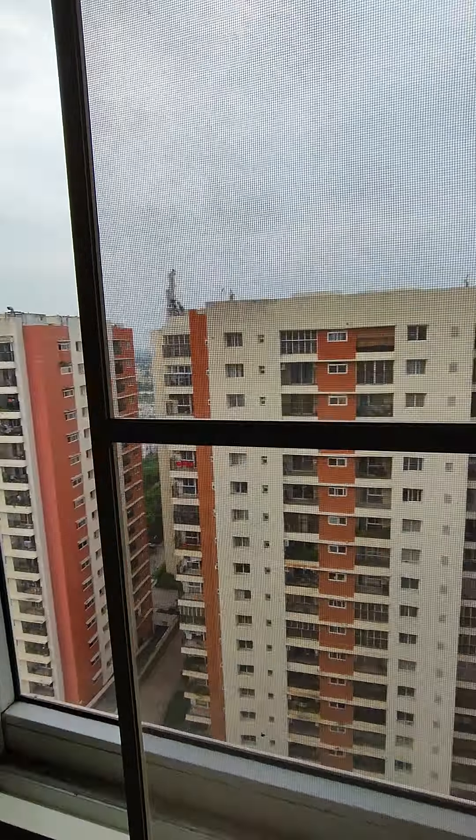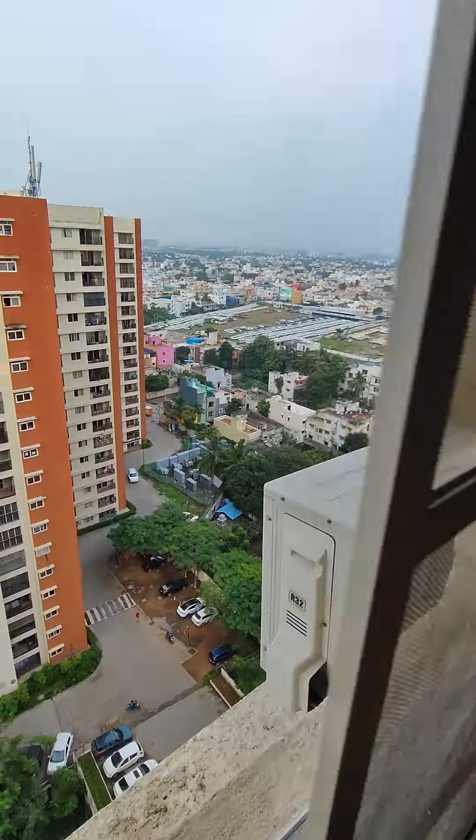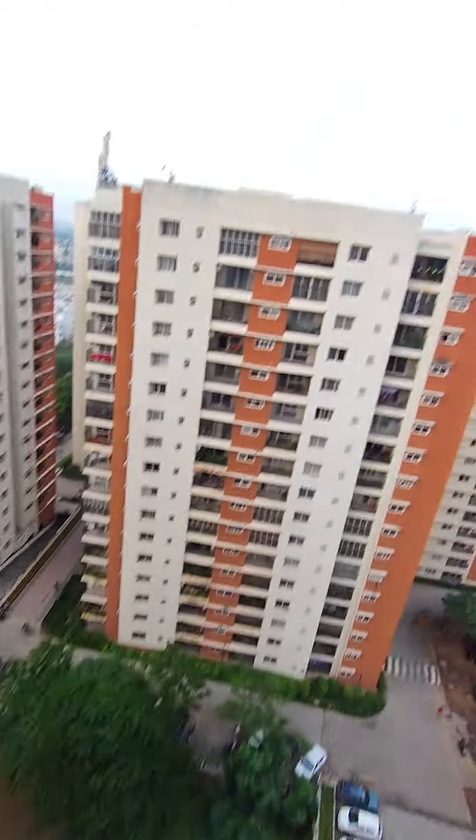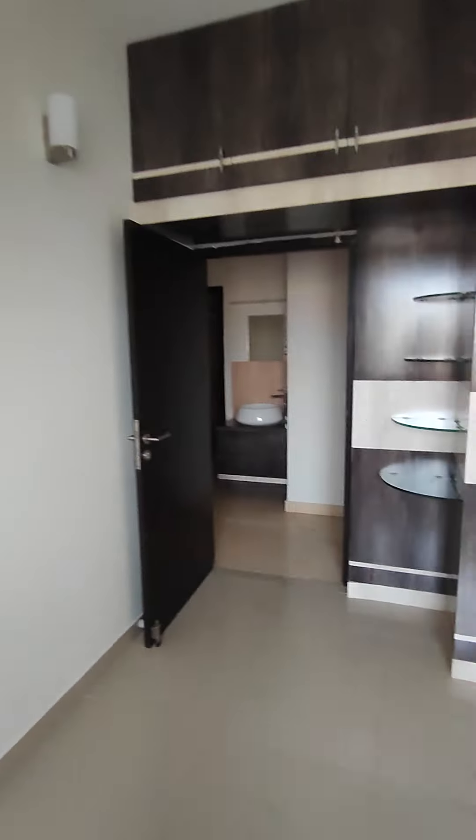Mosquito mesh is there as well. You get an excellent view and excellent breeze in this flat. It's a corner flat so it's going to be very breezy. And this is your master bedroom.